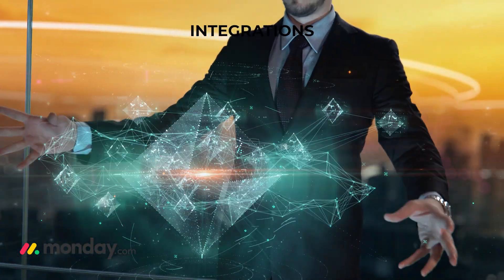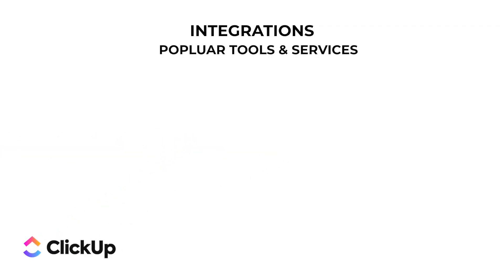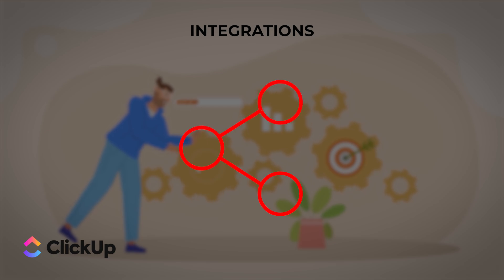For integrations, Monday.com connects with a wide range of tools like Slack, Google Drive, and Zoom to streamline your workflow. ClickUp also offers integrations with popular tools including Slack, Google Drive, and Trello, and is designed to be an all-in-one solution so you can keep everything in one place.